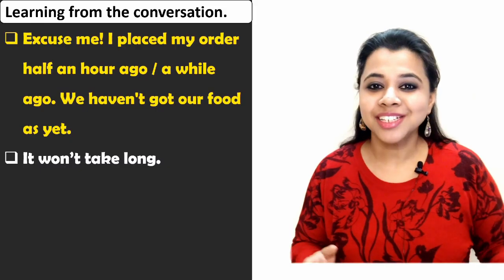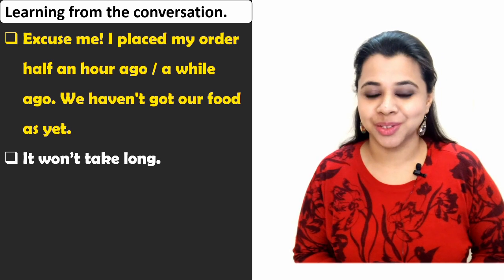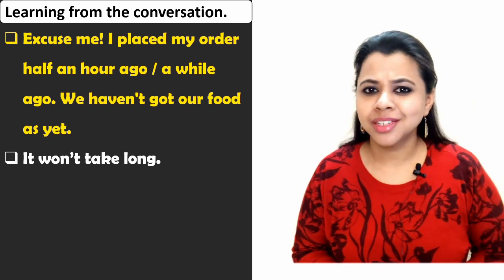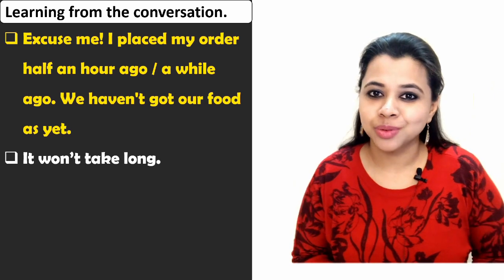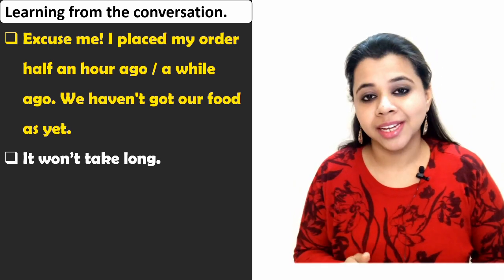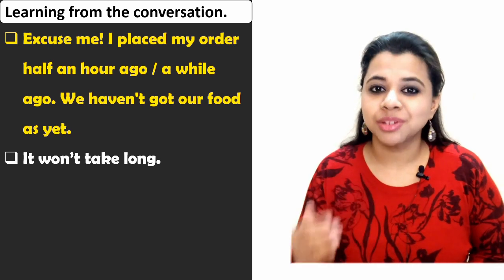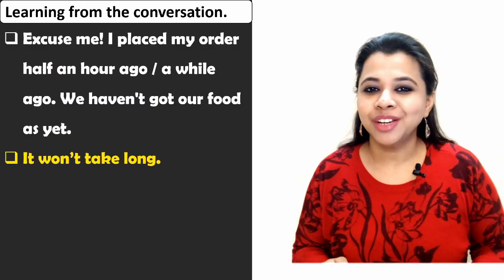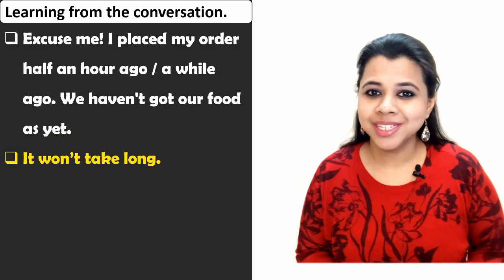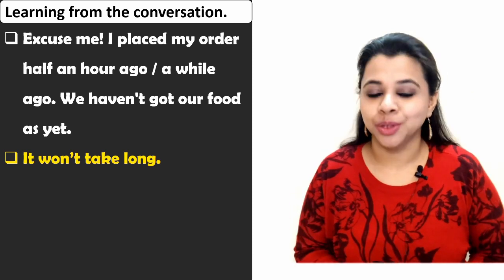Let's look at some helpful expressions from this conversation. Expression one: 'Excuse me, I placed my order a while ago. We haven't got our food as yet.' You can say this if there is a delay in your order or if you want to gently remind them to bring your food. Expression number two: 'It won't take long.' A very helpful expression you can use whenever you want to say 'please wait' — it won't take long.